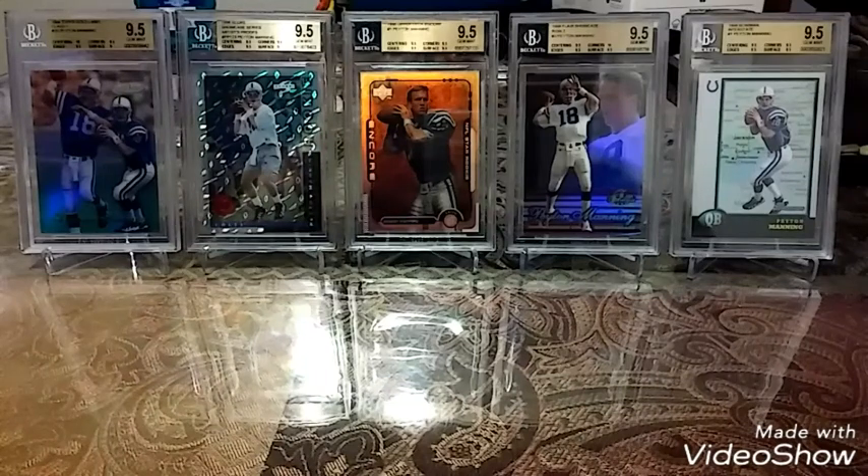What's going on card family, hope you guys are doing good. So I've been finding a lot of Peyton Manning rookie gems on eBay — these are really like diamonds in the rough for me. Some of these cards I've never seen before and they're in excellent condition, so I was very excited to pick these up.